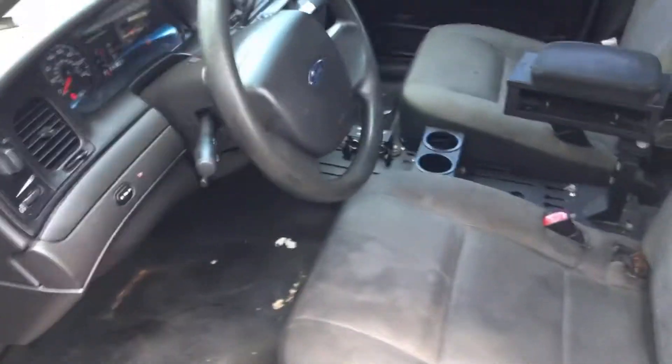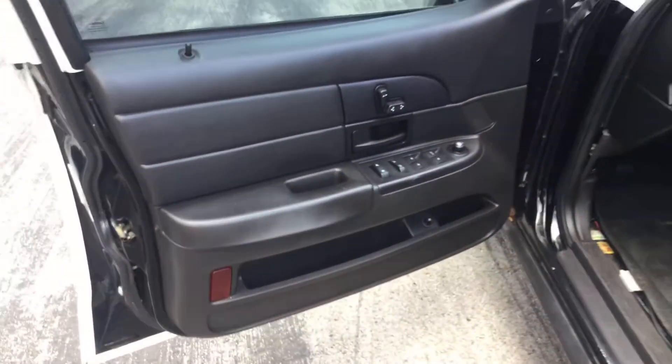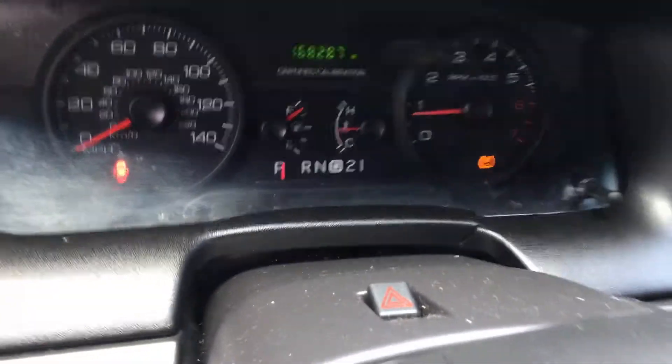Here's the interior. Interior shows wear and tear. The driver's seat is torn down on the corners and looks dirty. The steering wheel is worn and it's got chips that go down to the metal. All the door panels look good and they're in place. There are your miles — 168,000.